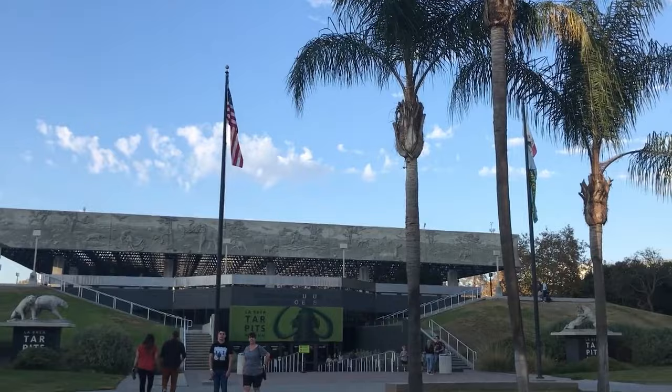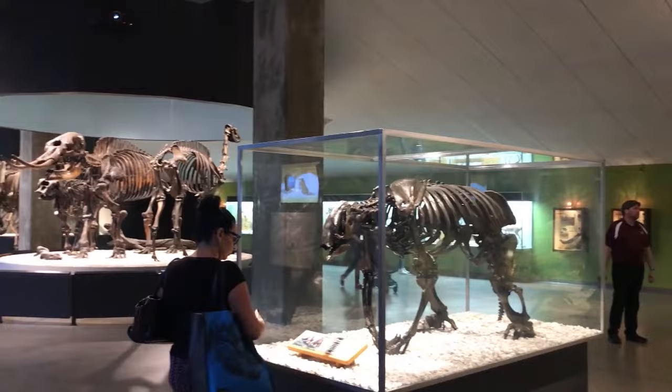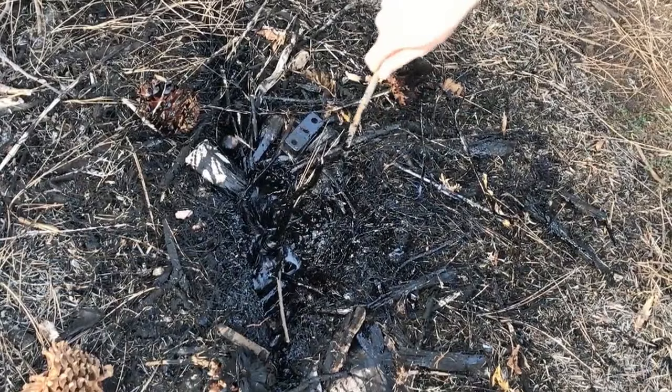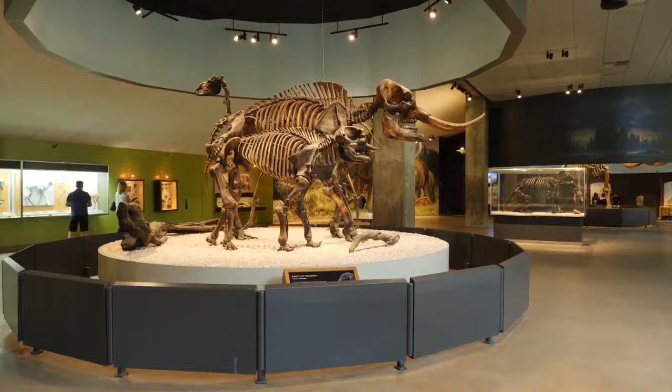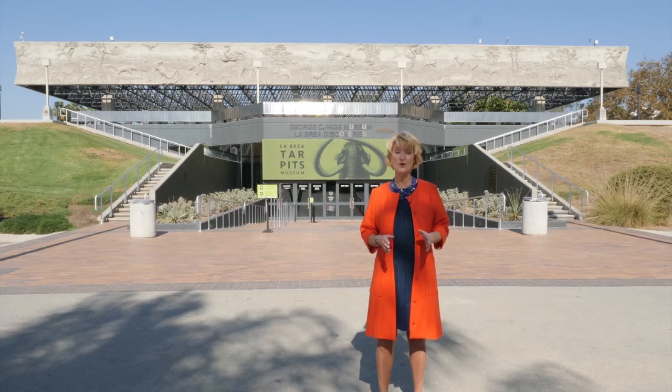Believe it or not, we're in the middle of Los Angeles at an urban Ice Age excavation site, the La Brea Tar Pits. This museum houses millions of fossils that were discovered right here. These plants, insects, and animals were trapped in sticky asphalt over 50,000 years ago. From mammoth tusks to mouse toes, fossils are excavated, cleaned, and sorted for research and display every day. It's the only active Ice Age excavation site in an urban location in the world.